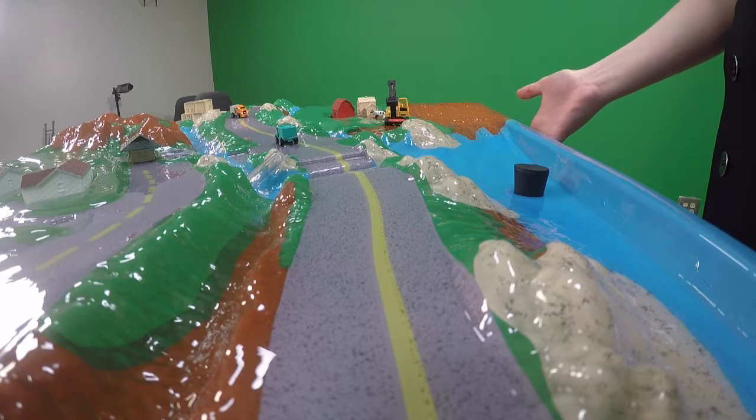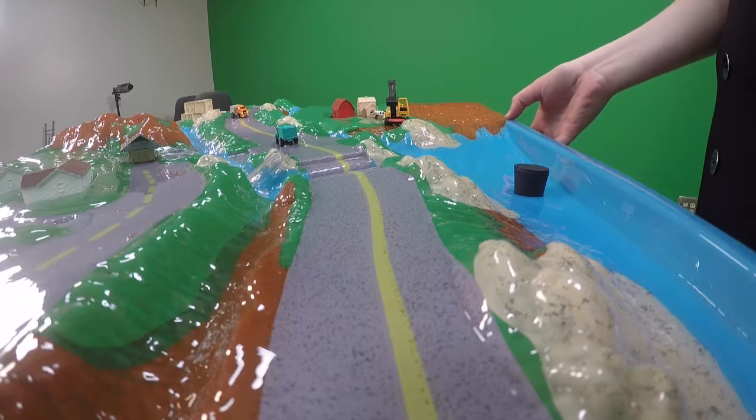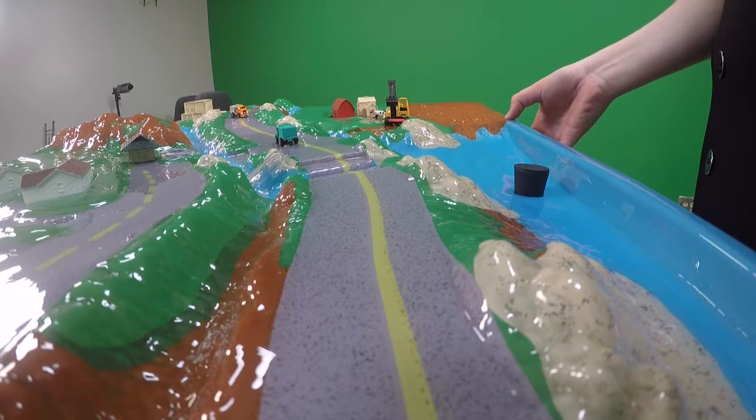Before me I have our Enviroscape. It's a tool that we use to illustrate how ground pollution can affect water quality.